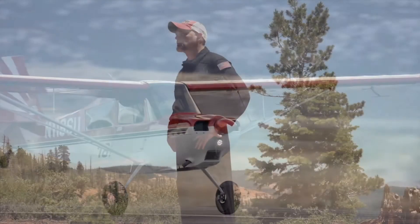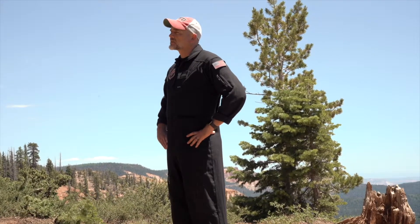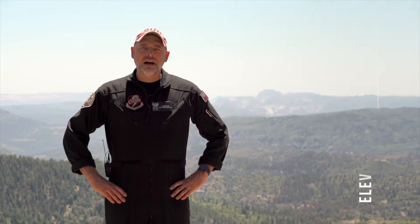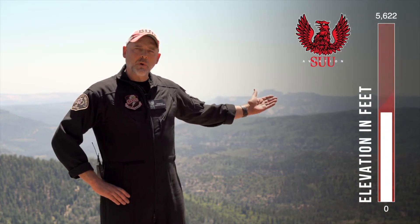Where you train is just as important as what you train in. Here at the University our field elevation is 5,622 feet — the highest altitude collegiate program in the country. This is where you will train.